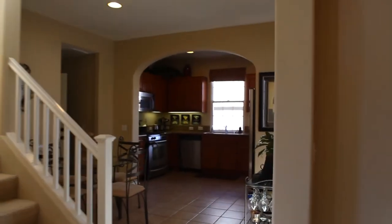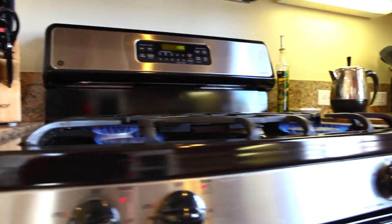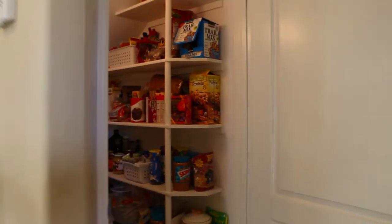Stroll through the dining room and whip something up in this gorgeous kitchen featuring stainless steel appliances with granite countertops and a walk-in pantry.